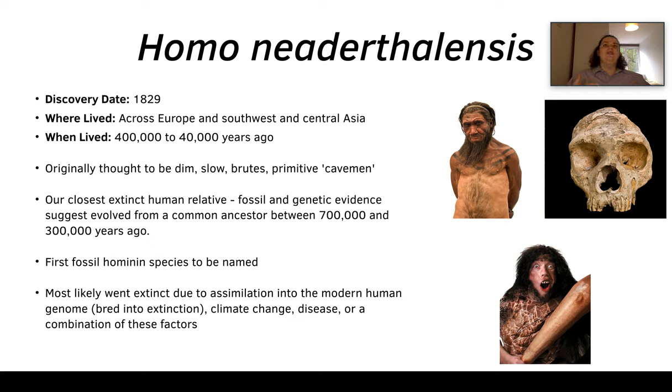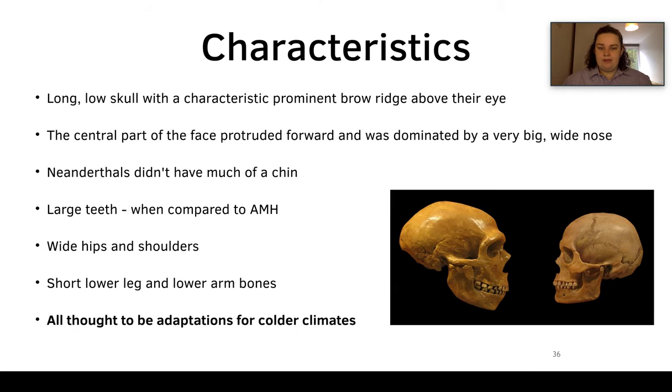We now know that Neanderthals were a lot more caring and a lot more like us. They are our closest extinct human relative, and fossil and genetic evidence suggests we evolved from a common ancestor between 700,000 and 300,000 years ago. Neanderthals most likely went extinct due to interbreeding with us — bred to extinction — as well as climate change, disease, or a combination of these factors.